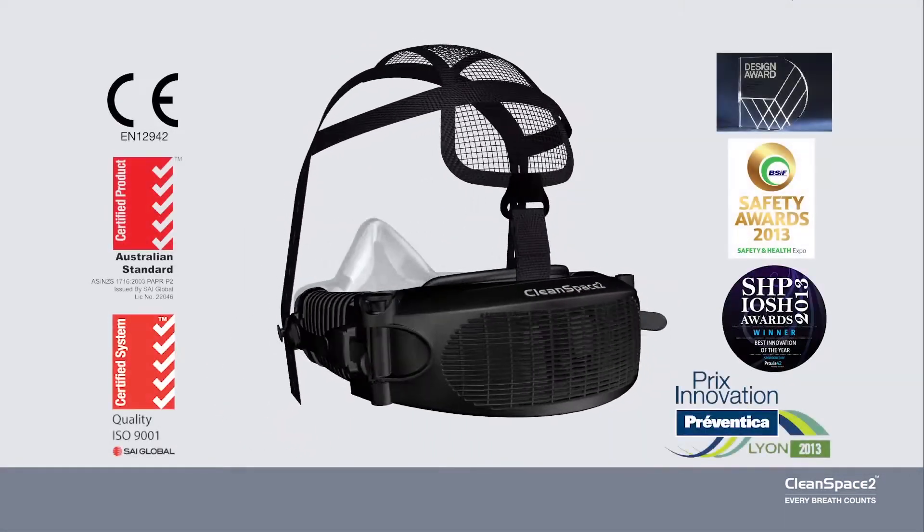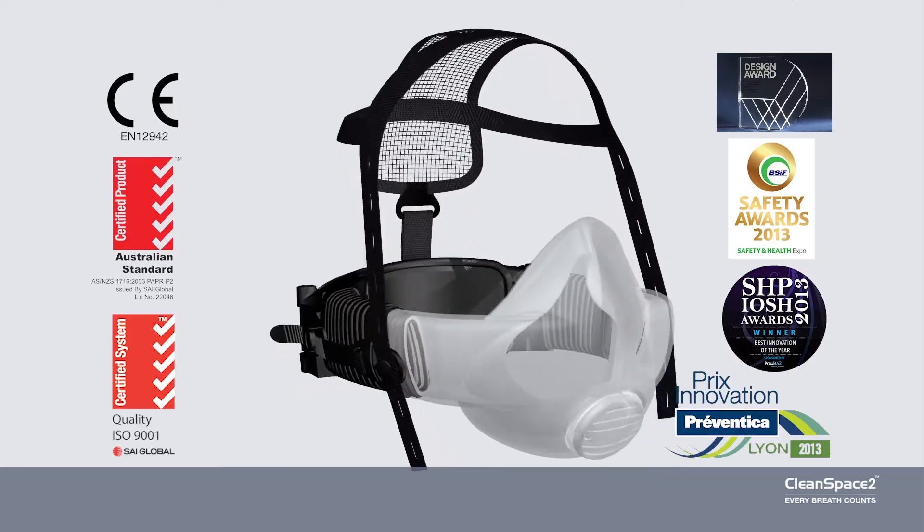Cleanspace Respirators are safe, robust and high performing, even in the harshest environments.